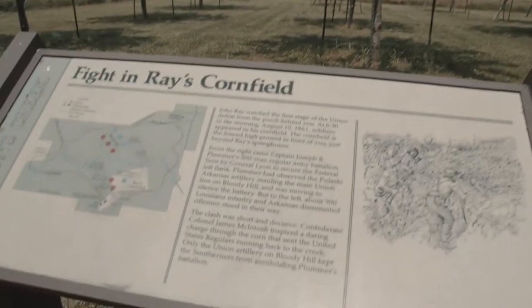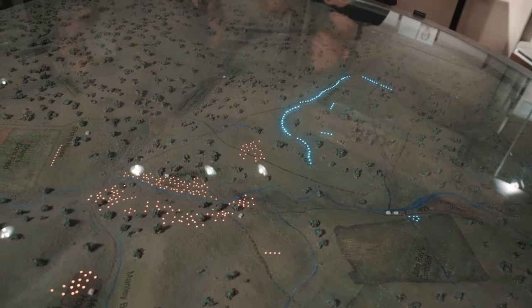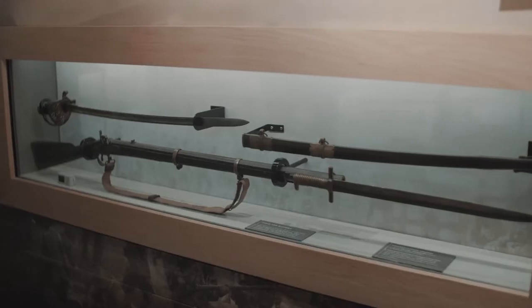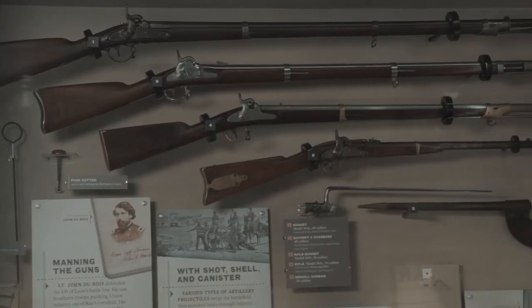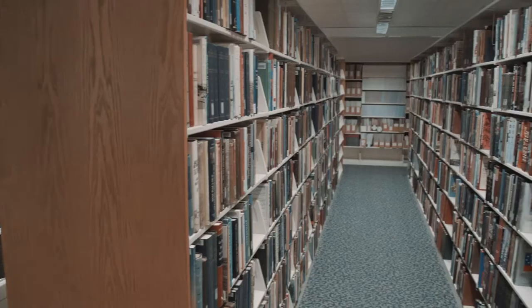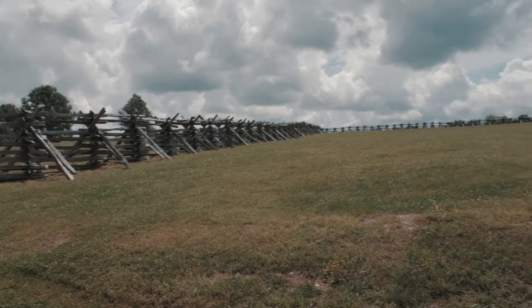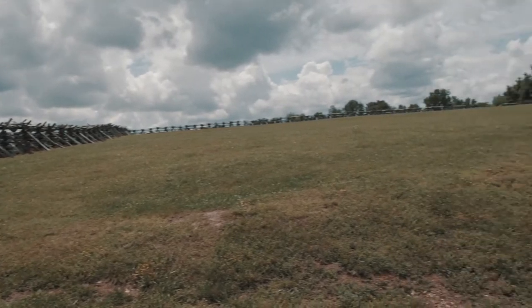We have about 85% of the land that was used and fought during the Battle of 1861. Secondly, we have the artifacts of the Trans-Mississippi. The third thing we have is the library. And one of the things that really ties it all together would be the land itself — we have about 85% of that.